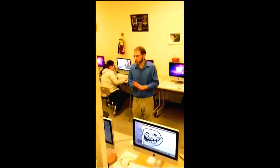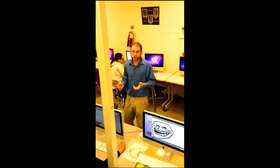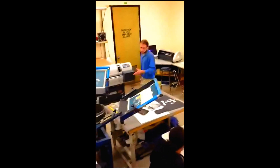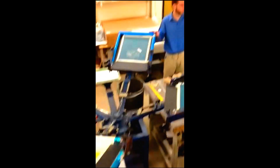This is Graphic Communications, class number 3760. And we also design t-shirts over here. If my lovely assistant would come over here.